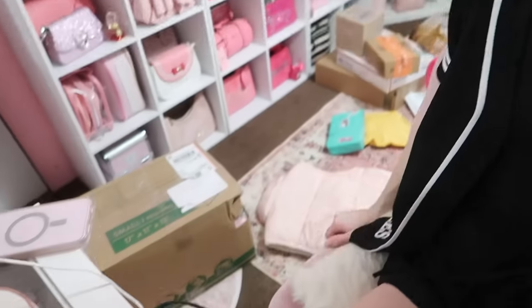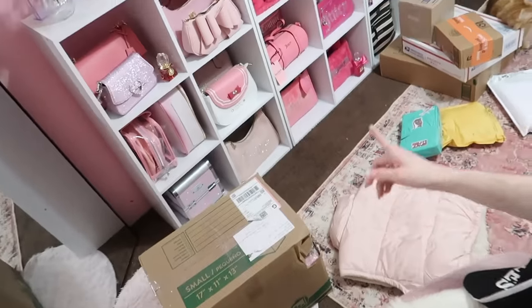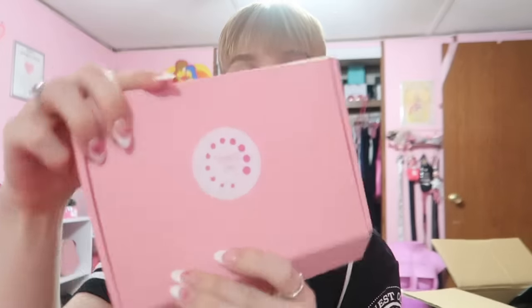Thank you so much for sending me that — that stuff is so cute. Now we have another big box. This is from Latoya Branch — she makes luxury press-on nails. It came in this really cute pink box.